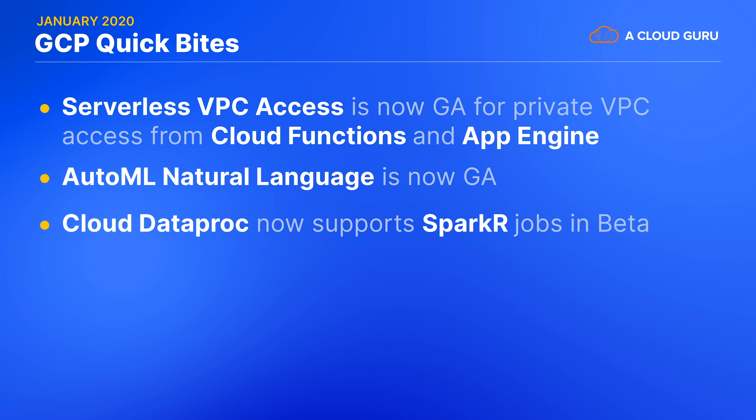Cloud Dataproc now supports Spark R jobs in beta. Dataproc is GCP's managed Spark cluster service that takes away all of the toil of deploying and managing the Apache Hadoop and Spark ecosystem of products. The R programming language is becoming very popular for statistical data analysis, and it's also the most popular coding choice amongst pirates. As well as running Spark R jobs, Dataproc will also host the R Studio Server IDE for a complete R developer experience.